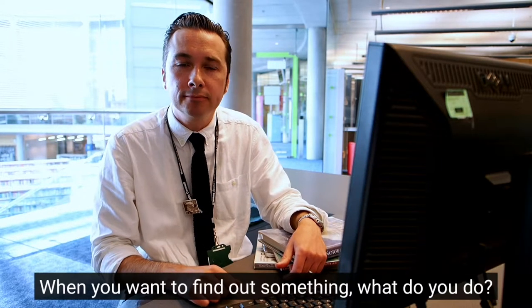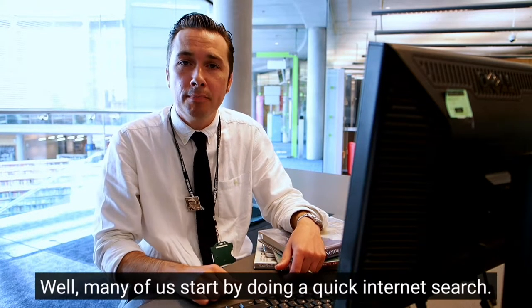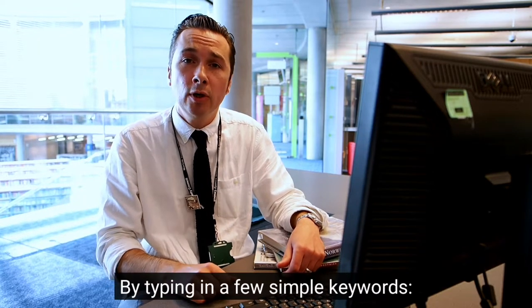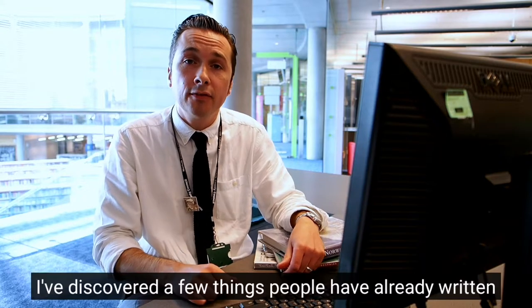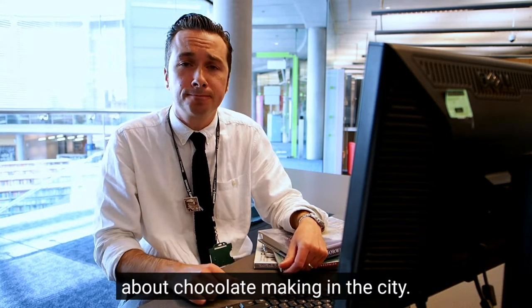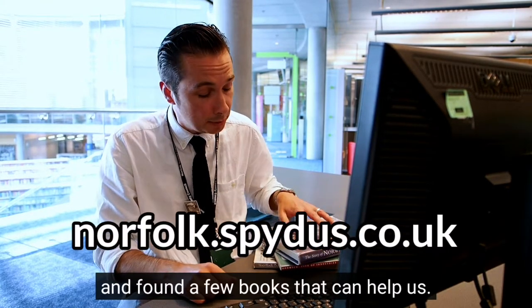When you want to find out something, what do you do? Many of us start by doing a quick internet search, and by typing in a few simple keywords — Norwich, history, chocolate — I've discovered a few things that people have already written about chocolate making in the city. I've also checked our Norfolk library catalogue and found a few books that can help us.